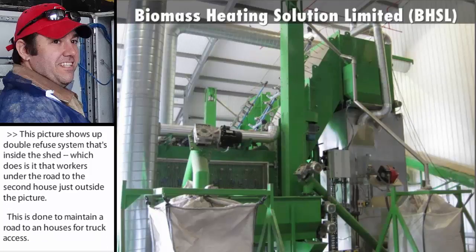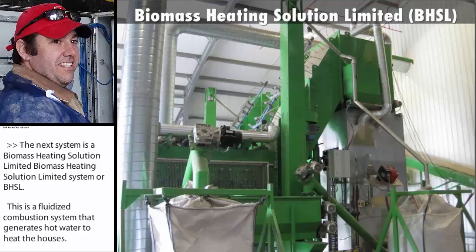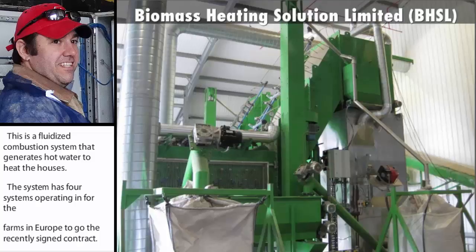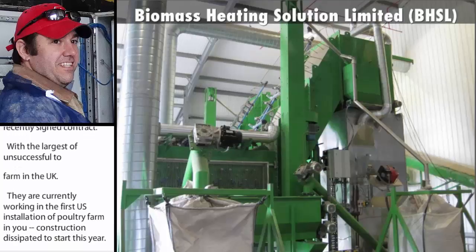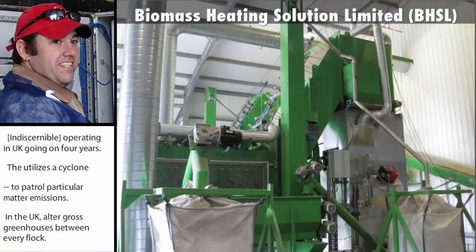The next system is a Biomass Heating Solutions Limited system, or BHSL. This is a fluidized combustion system that generates hot water to heat the houses. This system has four systems operating on poultry farms in Europe. They recently signed a contract with Cargill to build a large system on a 16-house poultry farm in the UK. They are currently working on the first US installation on a poultry farm in Maryland, with construction anticipated to start this year. These systems have been operating on poultry farms in the UK for going on four years. It utilizes a cyclone and then a baghouse to control particulate matter emissions. In the UK, poultry growers clean out houses between every flock. The US system will be the first unit installed to use poultry litter as traditionally produced in the US, meaning whole house clean-outs every few years with crusting between each flock.